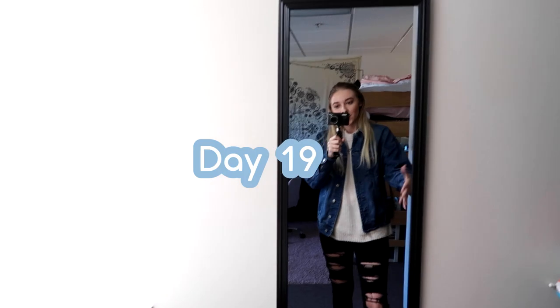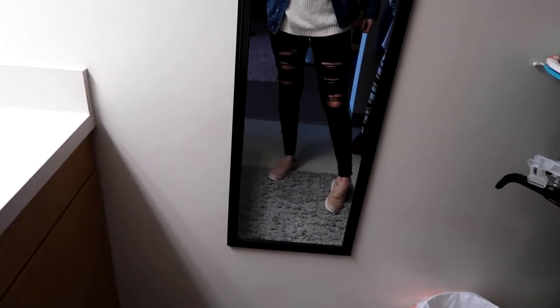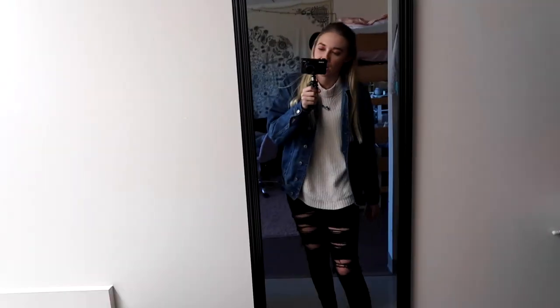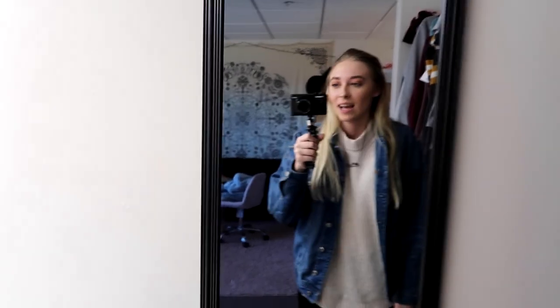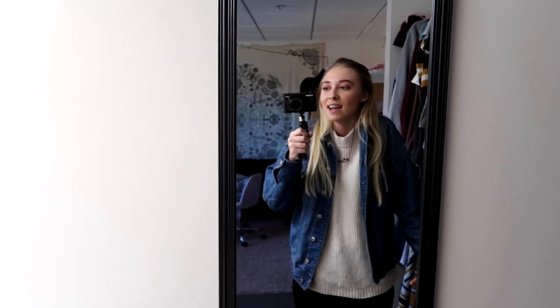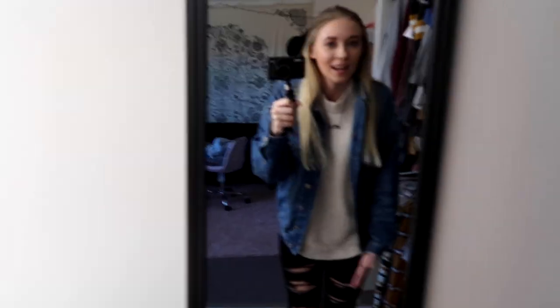Day nineteen — we're almost done. Starting from the bottom: little flats from Altered State, American Eagle jeans, American Eagle sweater, American Eagle jacket. Are we surprised? I don't think so at this point. Today I just have classes and it's almost Thanksgiving break, so I'm stoked for that.